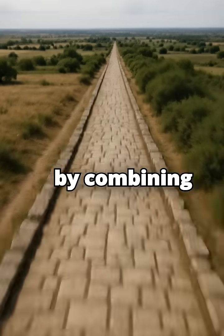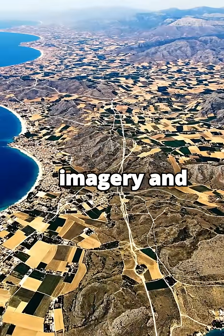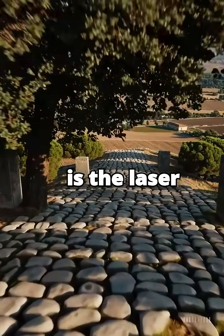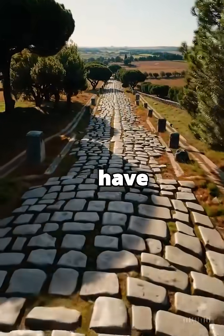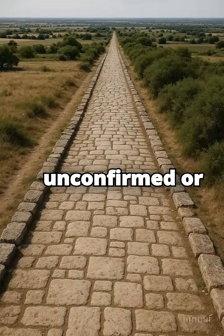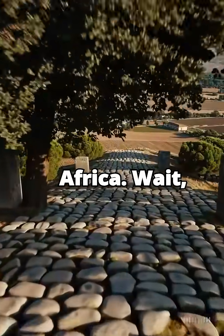By combining geographic information systems — GIS mapping — with high-resolution satellite imagery and sometimes LIDAR data, which can see through vegetation (LIDAR is the laser scanning technology), researchers have identified and mapped over 62,000 miles of previously unconfirmed or unknown Roman roads stretching across Europe and North Africa.